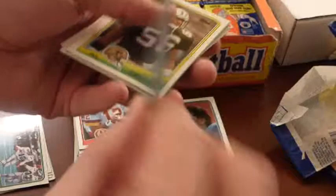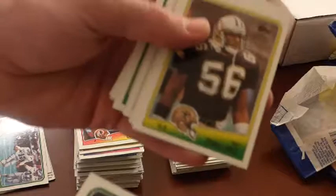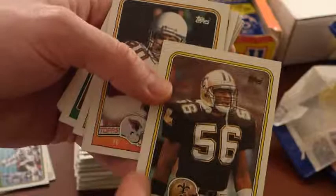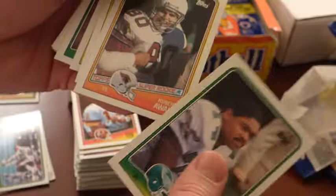Mike Pitts — that card's in nice shape, too bad it's Mike Pitts. It's a little off-center. It's Pat Swilling — we talked about him earlier. I think this is his rookie; he was a USFL guy, out of Georgia Tech. It's a bit thick on this side, but still a good-looking card.